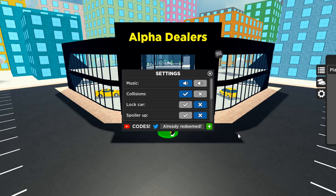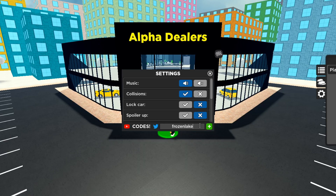Another one is called 'frozen lake.' It doesn't matter how you capitalize these codes — I used to think you had to capitalize the first letter but you can just spell it as-is and it still works. Frozen lake — F-R-O-Z-E-N-L-A-K-E — already redeemed on my account but it is still a working code and should give you 35k cash.